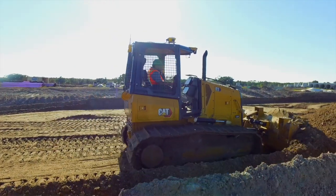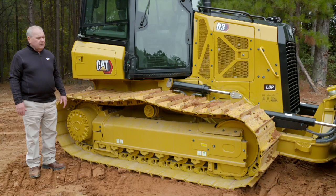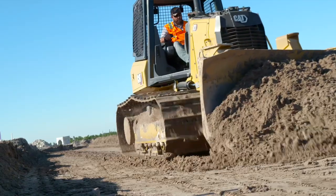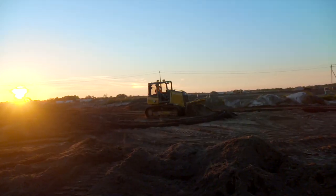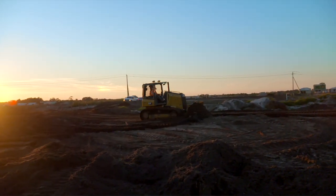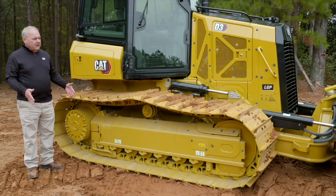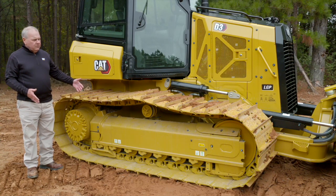With our Cat next-gen dozer machines, we have two different undercarriage configurations. The machine you see here today is an LGP, which is a wider gauge, offering wider track — in this case 26-inch shoes on this D3 LGP — or the more narrow gauge, which is the standard, and on this machine those shoes would have a width of 20 inches.